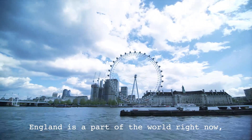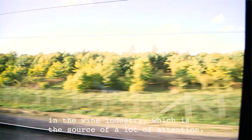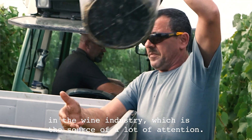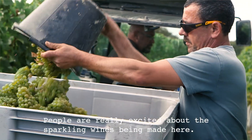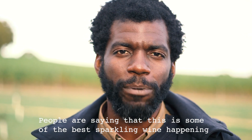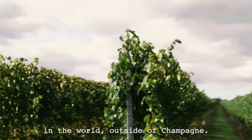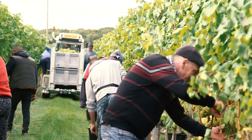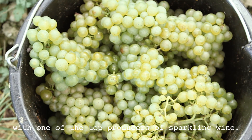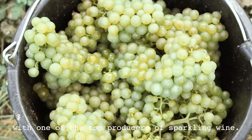England is a part of the world right now in the wine industry which is the source of a lot of attention. People are really excited about the sparkling wines being made here — people are saying that this is some of the best sparkling wine happening in the world outside of Champagne, and we came here today to check in with one of the top producers of sparkling wine.